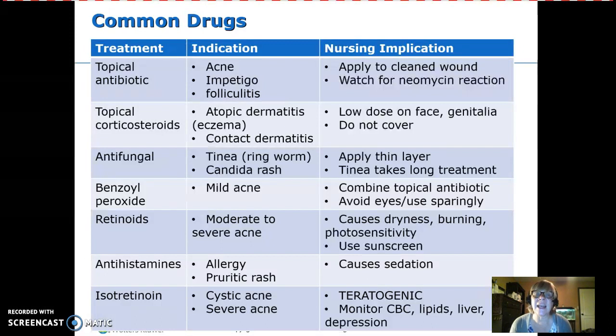Accutane works best on cystic acne — the big, sore, red kind. The problem is it is teratogenic. It pretty much ensures that if a girl gets pregnant while taking it, the baby will have anomalies. So teens taking Accutane must use birth control — it's usually a requirement. You also need to monitor CBC, lipids, and liver panels, and there have been cases of depression associated with its use.